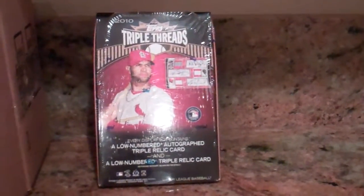I have five boxes of 2010 Topps Sterling and a 2010 Triple Threads. I'm probably going to make two or three videos out of this depending on how long it takes. Let's get started with the box of Topps Sterling.